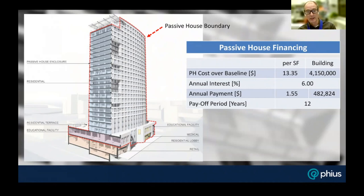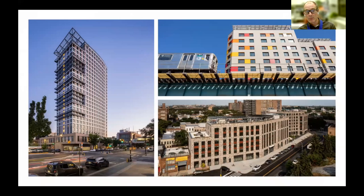We are in a period of time where we have not only an affordable housing crisis but also a climate crisis. The density that can be achieved with multi-family buildings in urban and suburban environments can be achieved with passive house. We can address both of these twin crises at the same time with passive house.